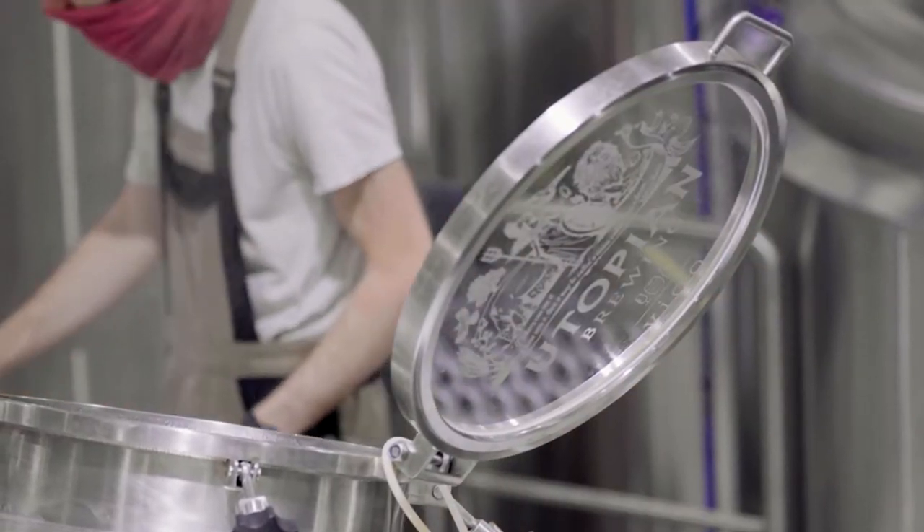So we have a semi-automated brew house, but we have the skill of the brewer who knows when and how much and how to actually use those machines to make the products.